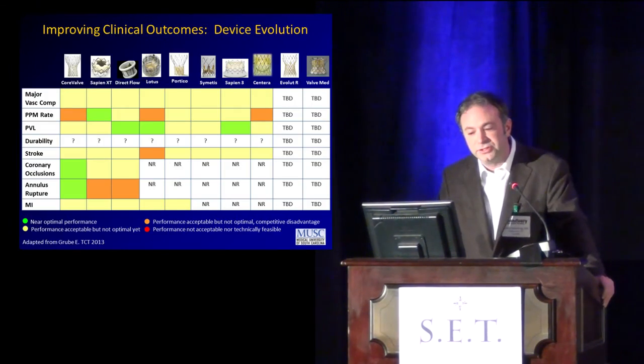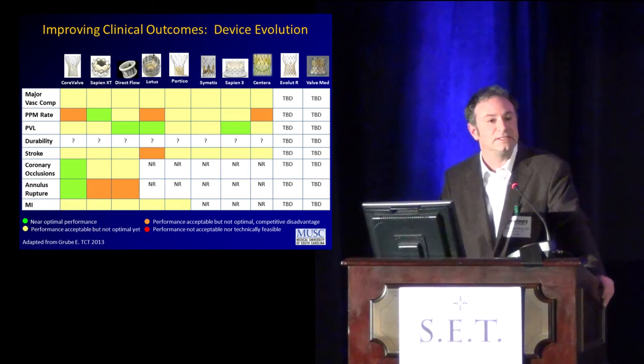There will be further evolution — no doubt about that — with concentration placed on pacemaker rates, paravalvular insufficiency, stroke, coronary occlusion, annular rupture, and the ability to retrieve the device and perfect our outcomes.